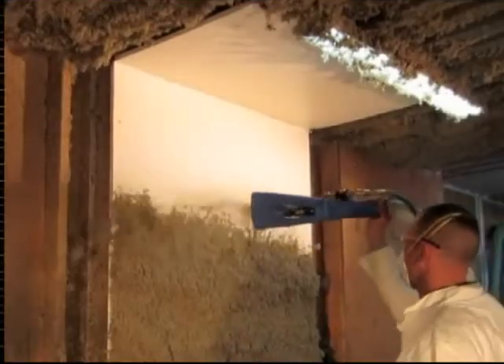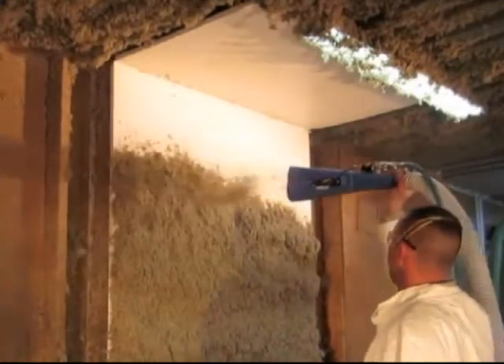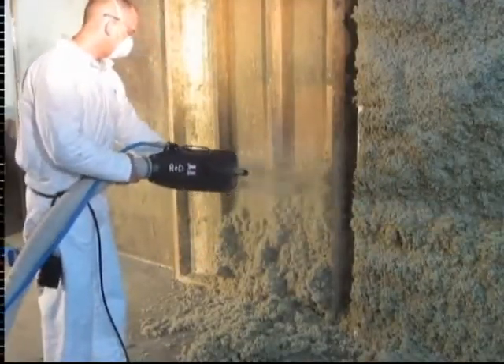Rock and Blow Technology certified equipment provides installers maximum profit through technology enabling efficiencies which decrease Rockwool's install density, translating to lower material install cost.